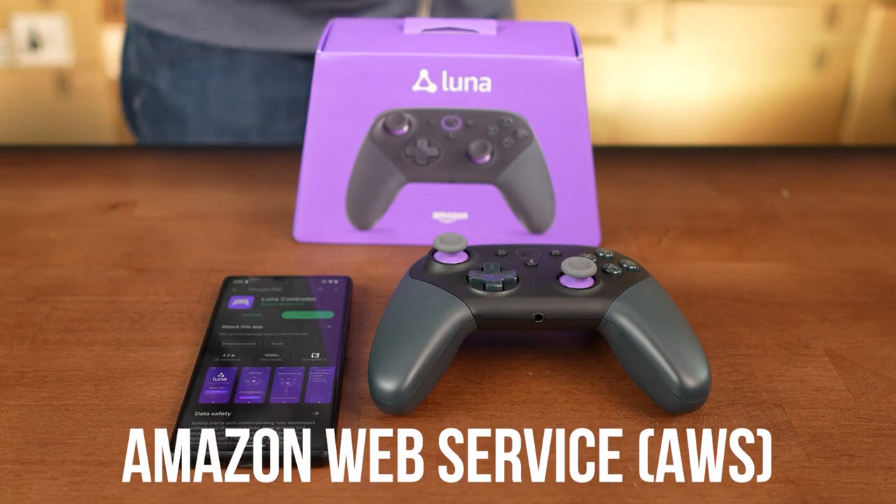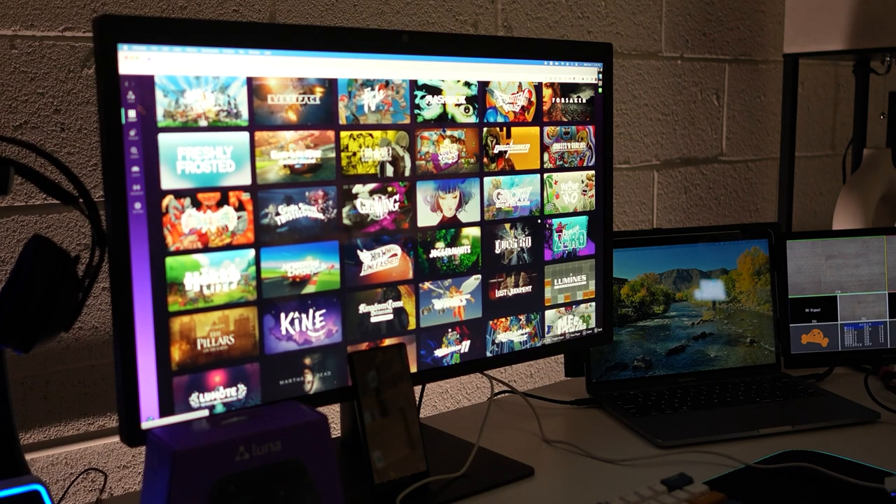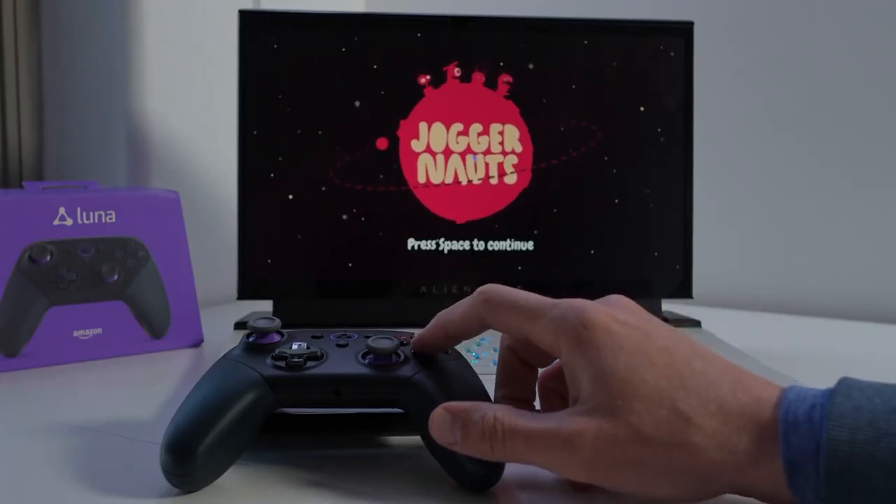Using Amazon Web Services, the service allows users to easily stream games to their Fire TV, PC, Mac, iPhone, iPad, or Android devices.